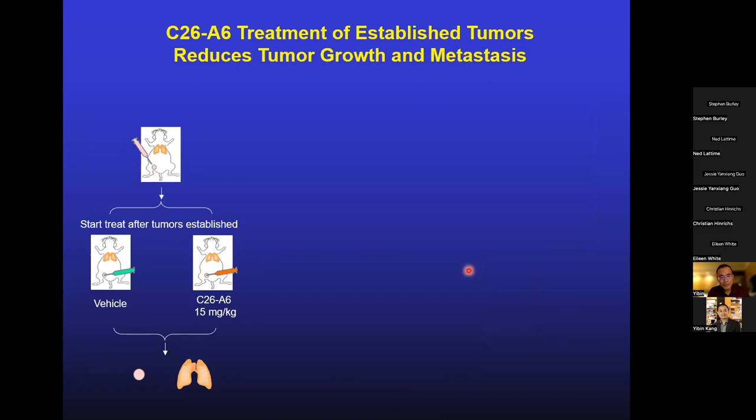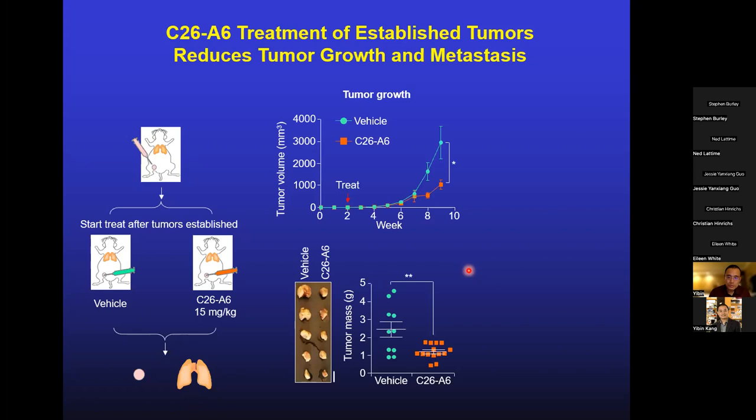We then tested the compound in vivo. We injected tumor cells into the mammary gland to develop primary tumors that eventually metastasize to the lungs, waited for tumors to form, and then started treating mice with either vehicle or C26A6 as a single agent. We observed slow-down of tumor growth, reduced tumor burden at endpoint, and importantly, significant reduction of lung metastasis.